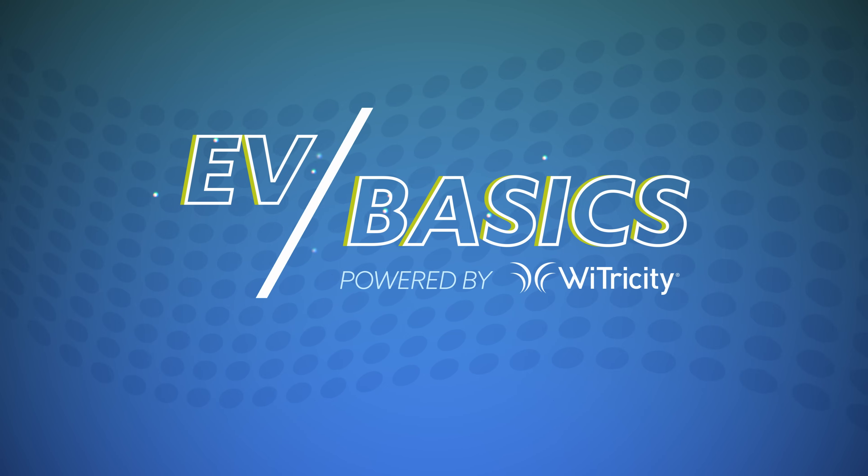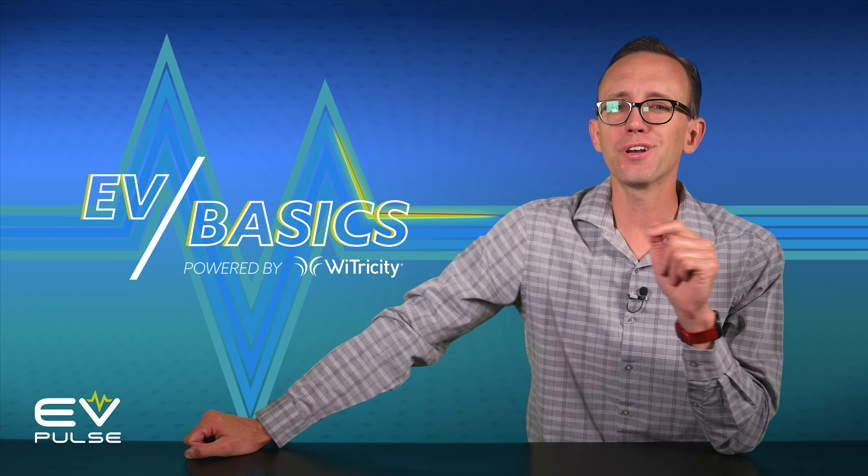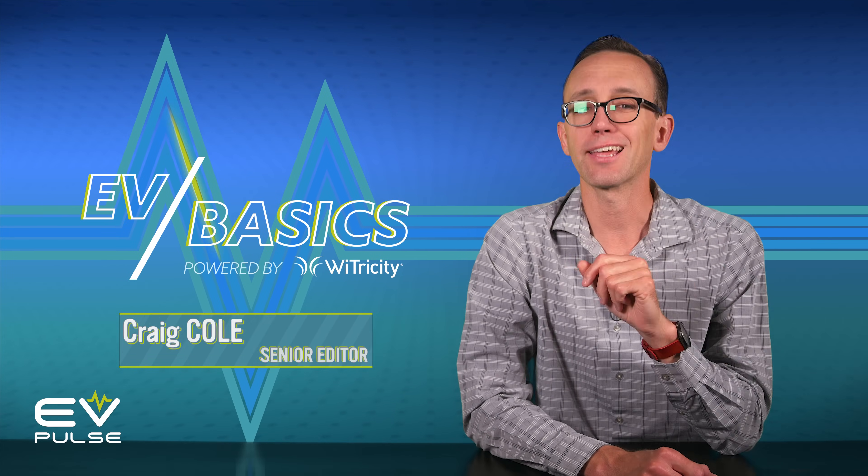Electric vehicles have a ton of benefits over gas and diesel-powered cars and trucks, but these advantages often do not come cheap. Welcome to another episode of EV Basics, where we demystify the world of electric vehicles. Despite their myriad advantages, EVs do have their downsides, and unexpected expenses can really surprise new owners.